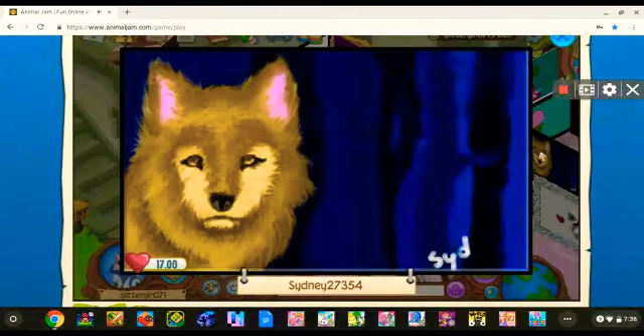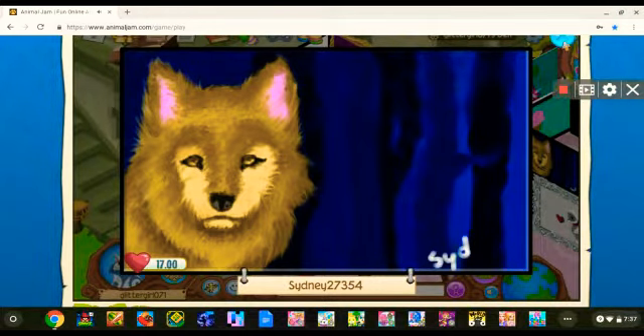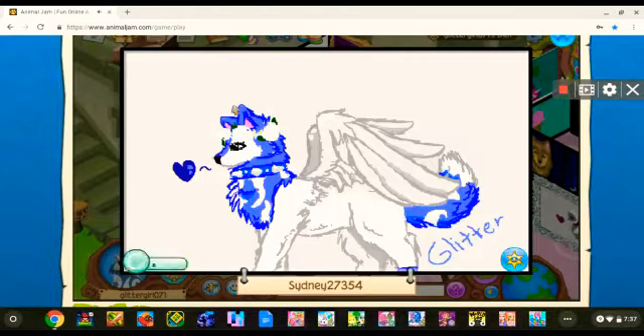This one — the wonderful artist sydney27354 made this art kind of like custom for me, and then I traded for it. Other custom art Sydney has made was this one of my main look. I think this is honestly like one of the best Animal Jam art pieces I've ever seen — Sydney is super talented.